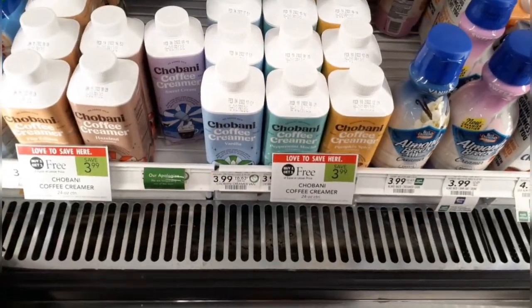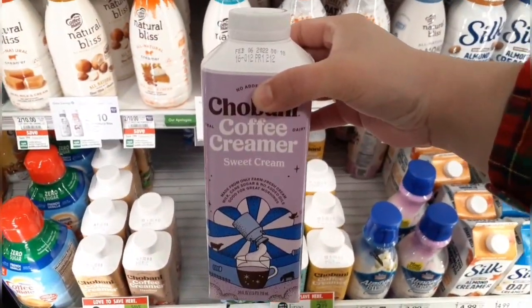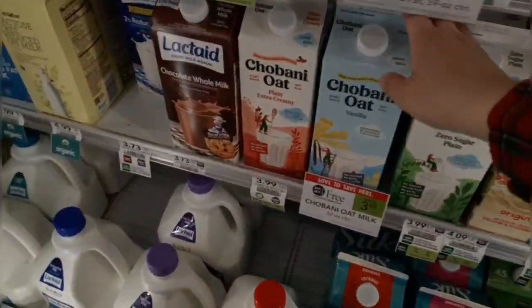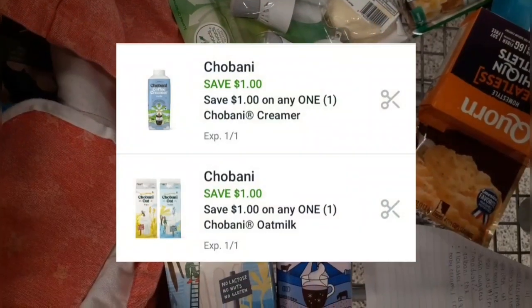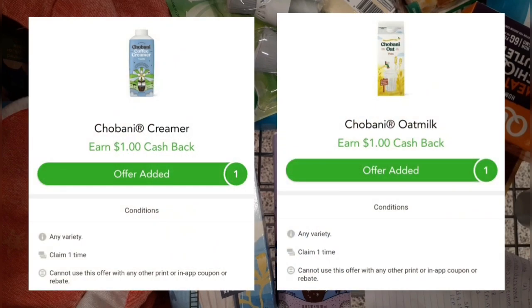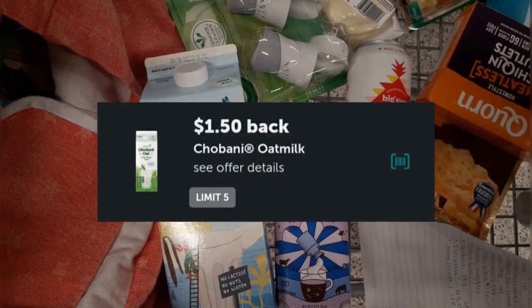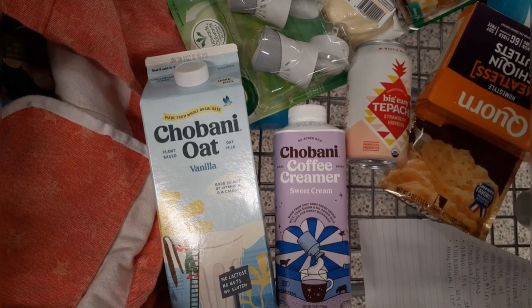It seems like every time I run out of creamer the Chobani creamer deal comes back — love it. Chobani creamers and oat milk are buy one get one free at $3.99 this week. I'll grab one creamer and one oat milk. I have a $1 digital coupon for the creamer and a $1 digital for the oat milk. I'll pay $1.99, submit to Checkout 51 for $1 back on each, and to Ibotta for $1.50 back on the oat milk — making both completely free and a $1.51 moneymaker.